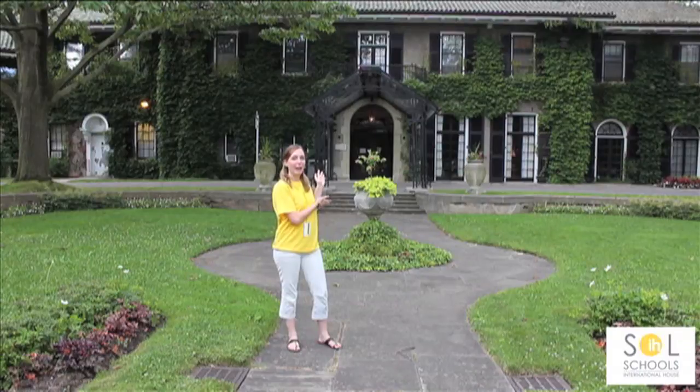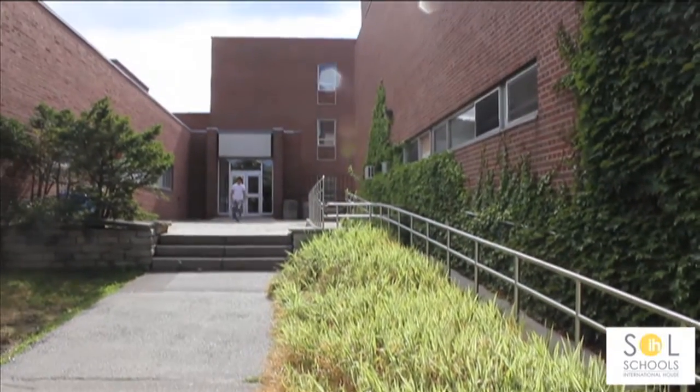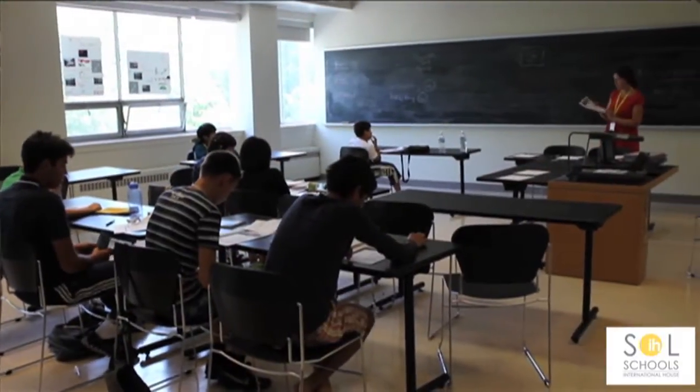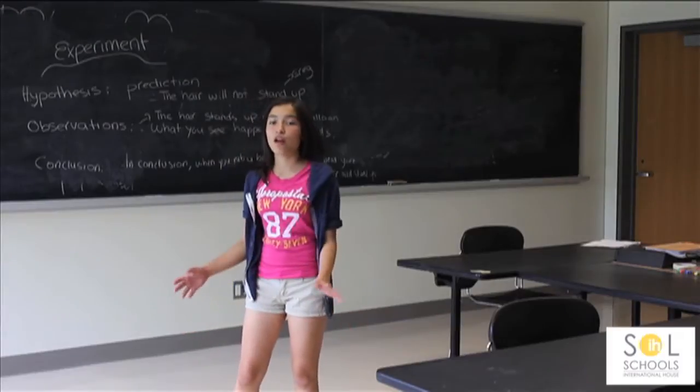This is the manor at Glendon campus where we have a lot of our classes. This building is also close to other classes and the cafeteria. In this building we also have classrooms. We have five levels at IH from beginner to upper intermediate. This is one of the classrooms where the lessons take place.